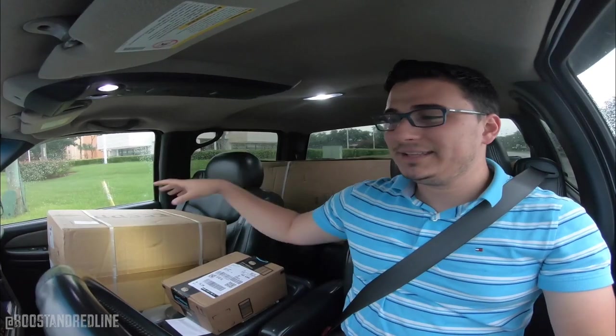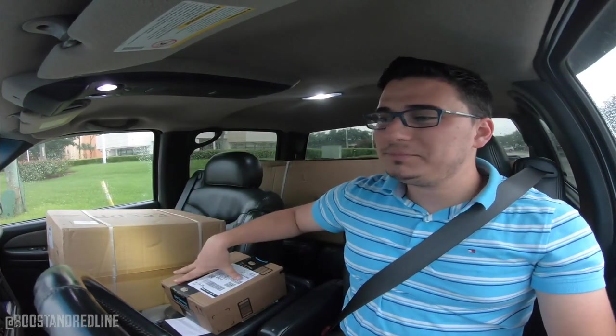Drop your guess in the comment section below — let me know what you think is inside this box, and let me know what you think is inside that box. I purposely put the box back there this way because if I had placed it the other way, the logo would have shown and I would have given it away. I want it to actually be a surprise for the next upcoming videos, so definitely let me know in the comments your guess as to what these parts are.